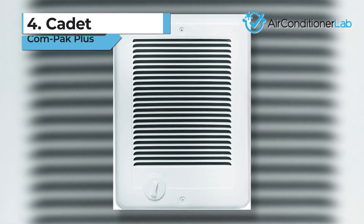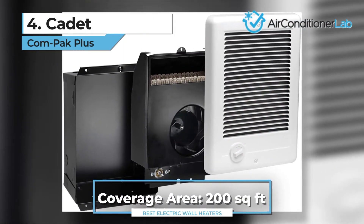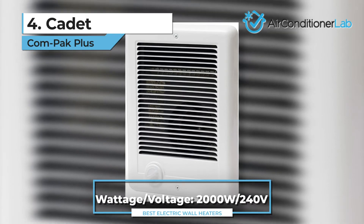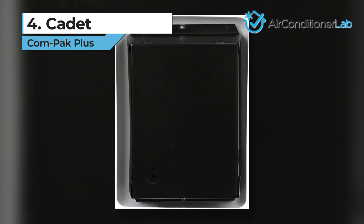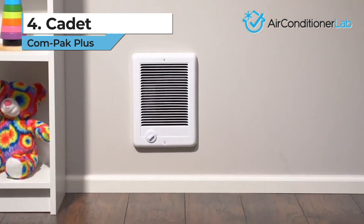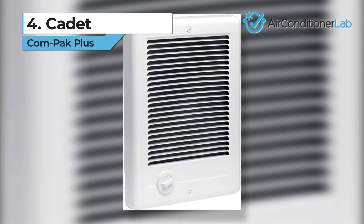Next up, we have our number 4 product, the Cadet Compaq Plus. This unit is a nifty little wall heater that is great for any room up to 200 square feet. The 2000-watt model can even be installed in the ceiling if you wish, which makes it excellent for heating a finished basement or workshop. The Cadet Compaq Plus is the best electric wall heater with a thermostat on our list. The temperature dial is directly on the unit, but if you prefer, you can purchase a separate wall thermostat for a more accurate reading.